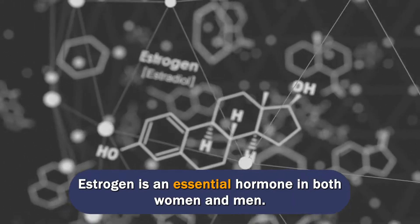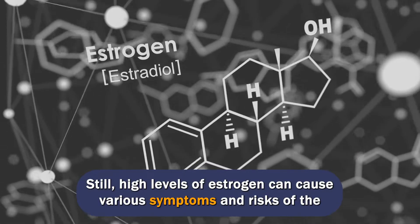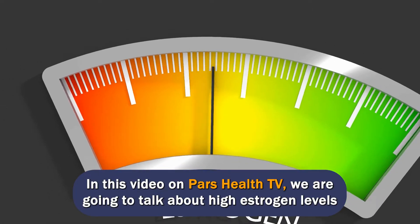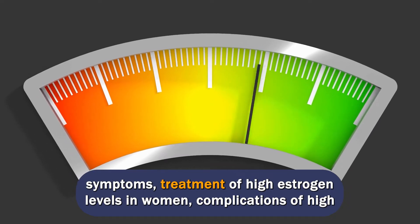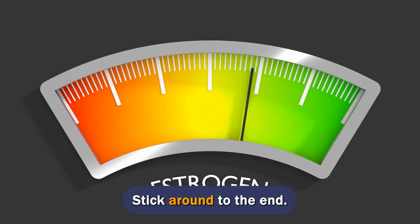Estrogen is an essential hormone in both women and men. Still, high levels of estrogen can cause various symptoms and risks of the incidence of various diseases. In this video on PARS Health TV, we are going to talk about high estrogen levels symptoms, treatment of high estrogen levels in women, complications of high estrogen, and natural ways to reduce estrogen. Stick around to the end.